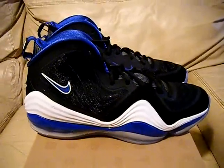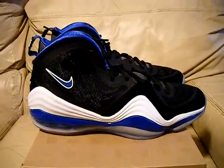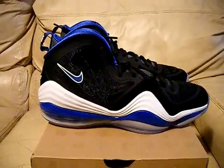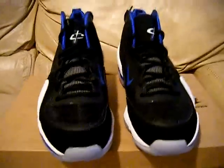Hey, what's up everyone? I got some shoes here for you. These are early release. It is September 26 right now and these are the Nike Air Penny 5s — the Orlando colors, black and royal and white. These don't come out until the 3rd of October, I believe.